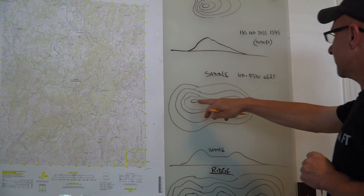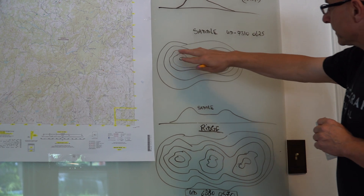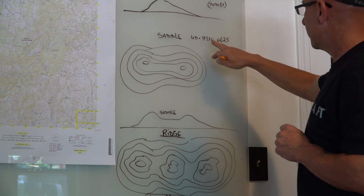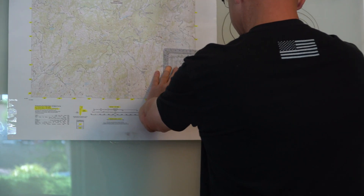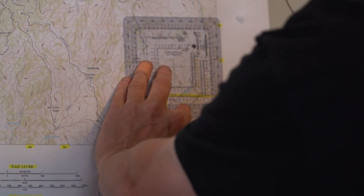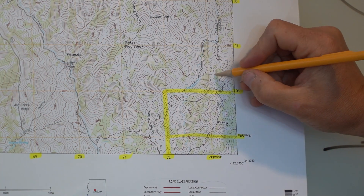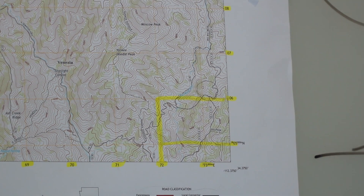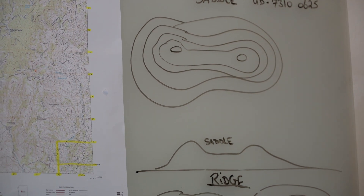A saddle is a piece of low ground between two hilltops. If you look — this is a hilltop and this is a hilltop — and then you have a low area in between that actually looks like a saddle. The grid for that saddle is approximately 7306, 7305. On the map you can see high ground on both sides with the saddle in between. If you're looking at it from the ground it looks like a physical saddle, but on the map it looks like this contour pattern.